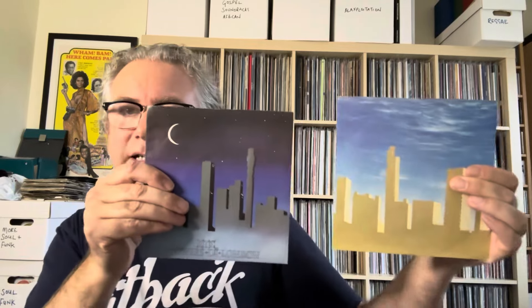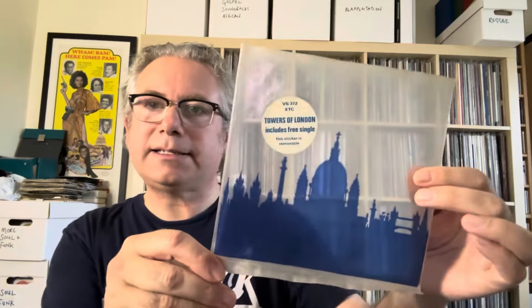Two more that Richard McCook showed in his video: Generals and Majors by XTC - again a nice gatefold double pack. And this is one that both Richard and Nick's Vinyl Buddy showed in response to this thread - this is Towers of London, also by XTC. Two individual sleeve records, day and night, in a plastic sleeve which has the London skyline on it - very nice. Great single as well.